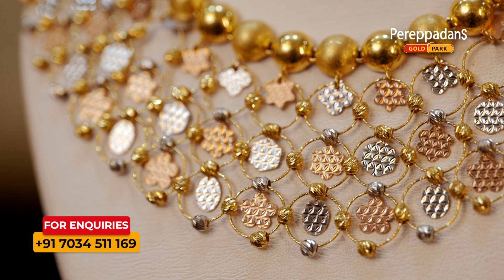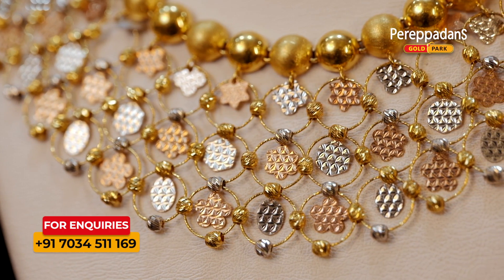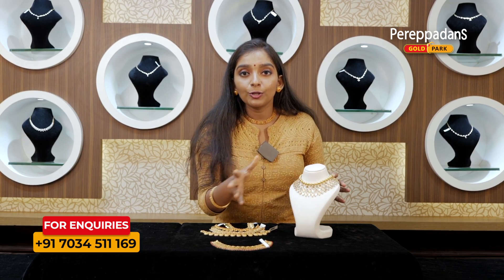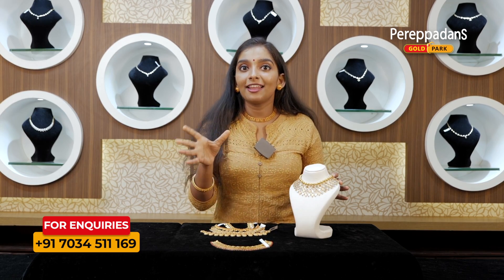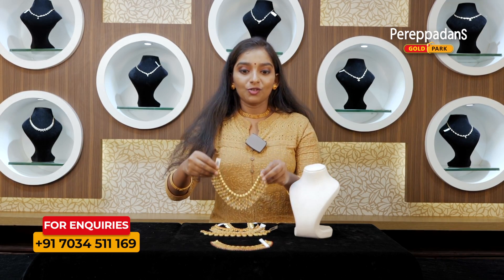This is an anjupavan. This is a choker. This is traditional dress. There is also a set of chokers.